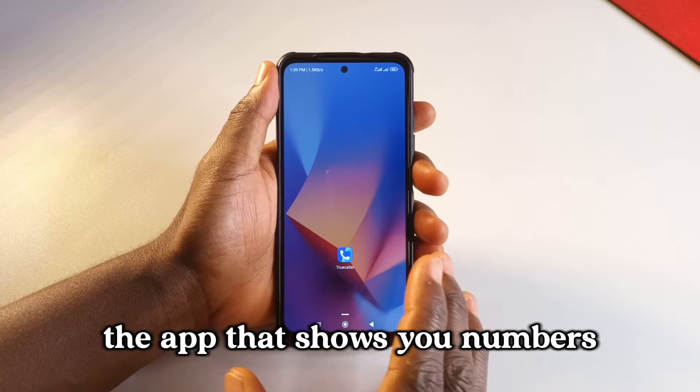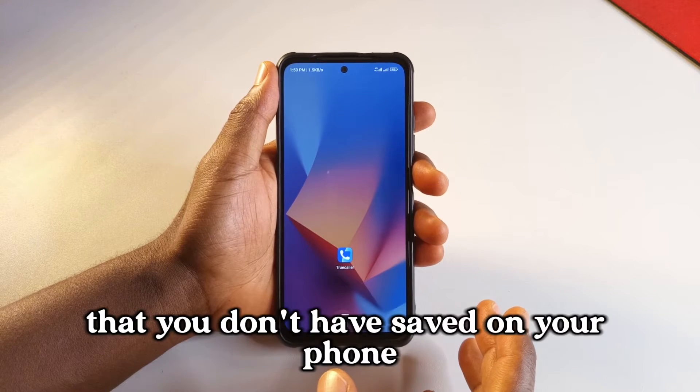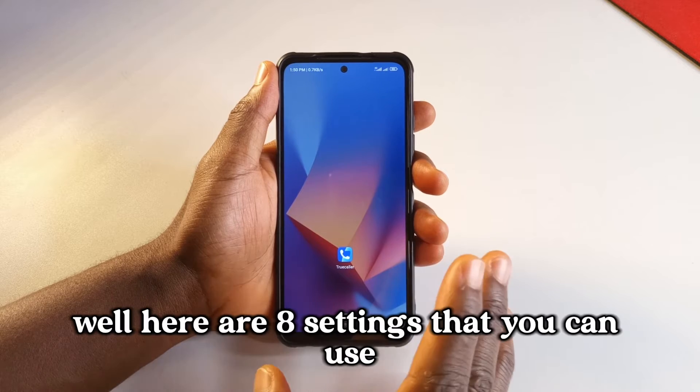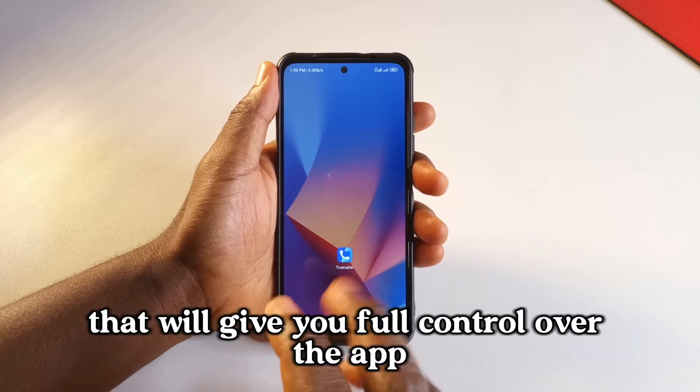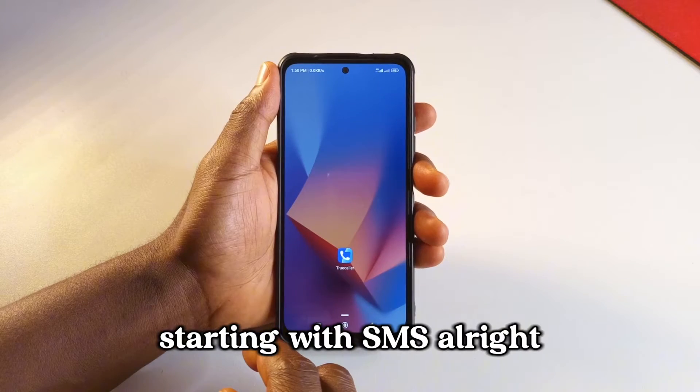If you use Truecaller, the app that shows you numbers that you don't have saved on your phone, here are eight settings that you can use that will give you full control over the app, starting with SMS.